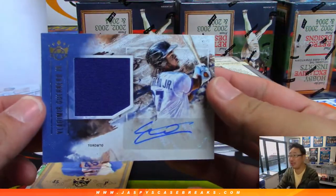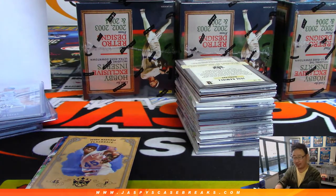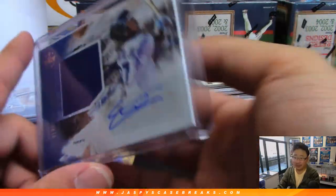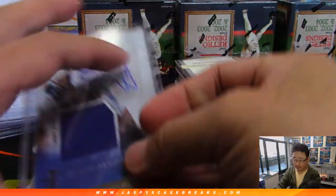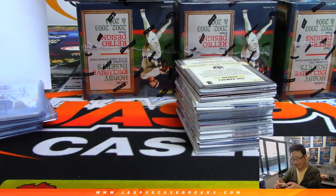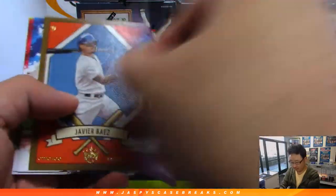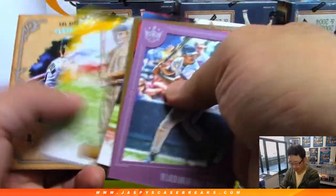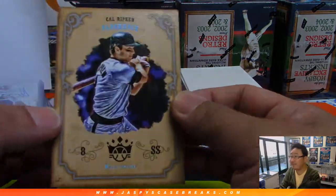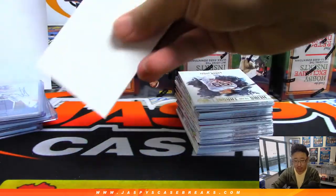Vlad Guerrero Jr. — autographed jersey and auto. Junior, who's recovering from an oblique injury, recently moved up to AAA. He was rehabbing in single-A and now he's getting his triple-A work. There it is — nice one for the Blue Jays. There's his dad, Vlad Guerrero Sr. And that's 2 out of 25 — Cal Ripken Jr. flashback. That's for the Orioles — that'll be for Allen.